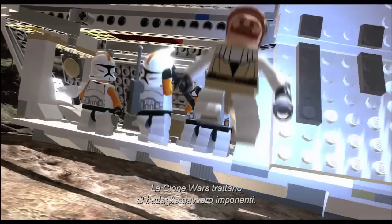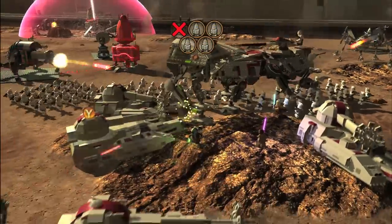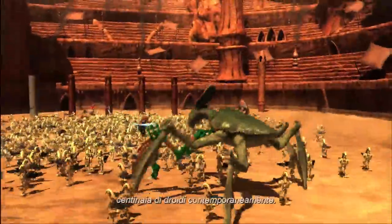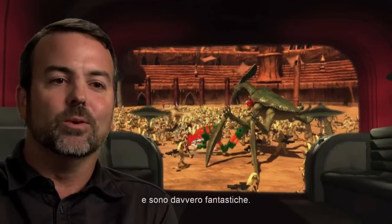The Clone Wars are all about massive battles. In LEGO Star Wars 3, you're going to take part in these huge ground battles. When you actually see it on the screen — hundreds of droids running around, you've got your Jedi jumping in and out, you've got creatures roaming around — that just blows you away.